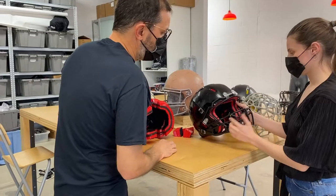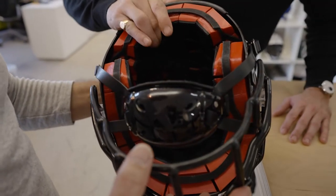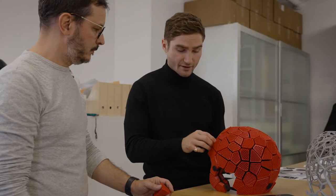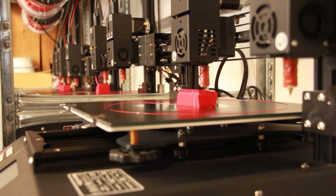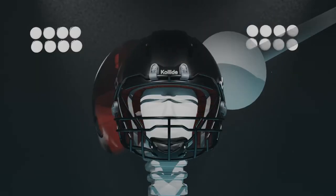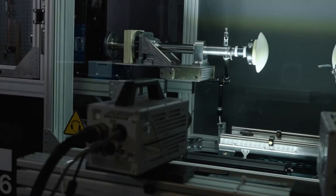The prototype that we have produced really looks like a standard helmet, but what is interesting is the liner on the inside. It's made of 3D printed pads with a mesh structure, and we were able to calibrate this mesh so it can absorb and redirect the energy to better protect the players. Our helmet is made of 95 different pads, each with a mesh optimized to absorb different types of impact a player can receive during the game.